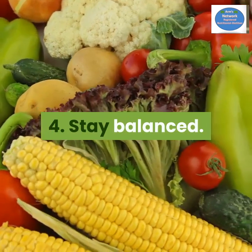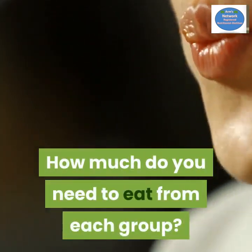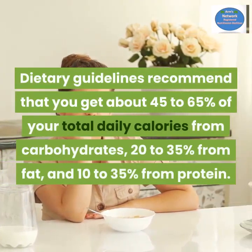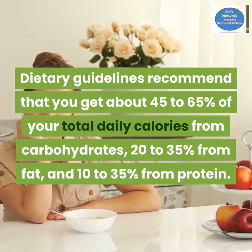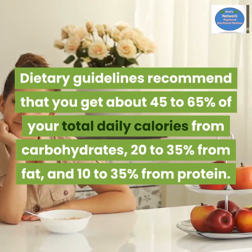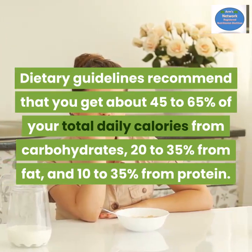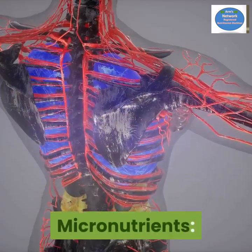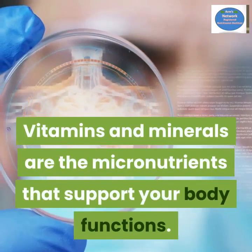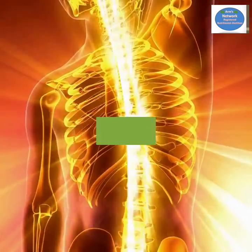Number four: stay balanced. How much do you need to eat from each group? The dietary guidelines recommend that you get about 45 to 65 percent of your total daily calories from carbohydrates, 20 to 35 percent from fat, and 10 to 35 percent from protein.